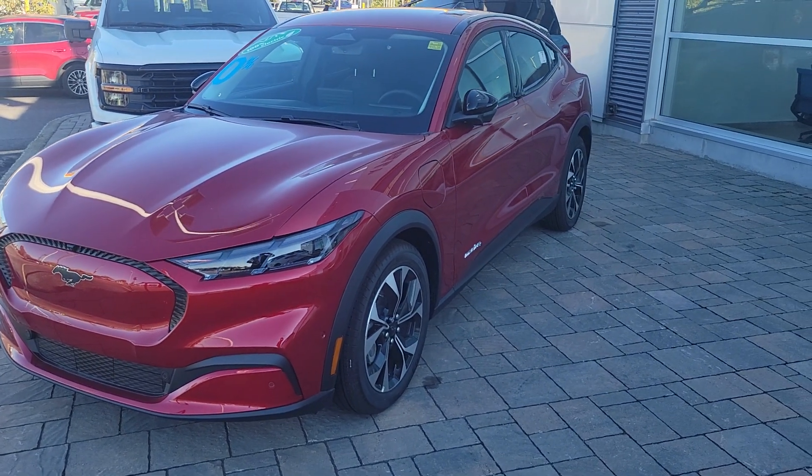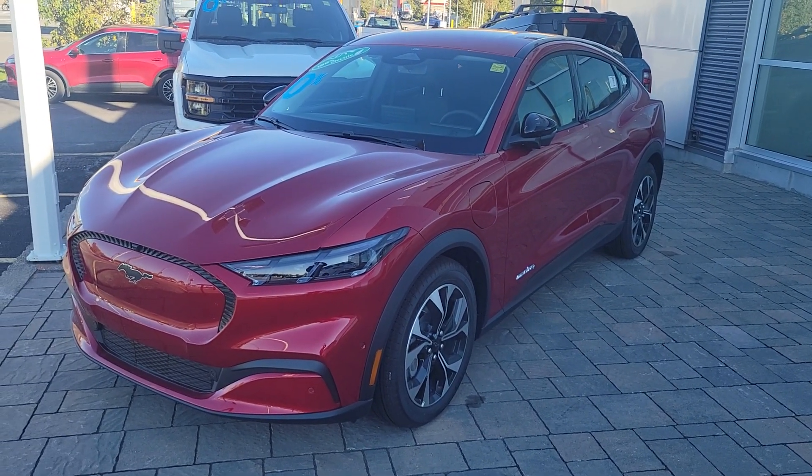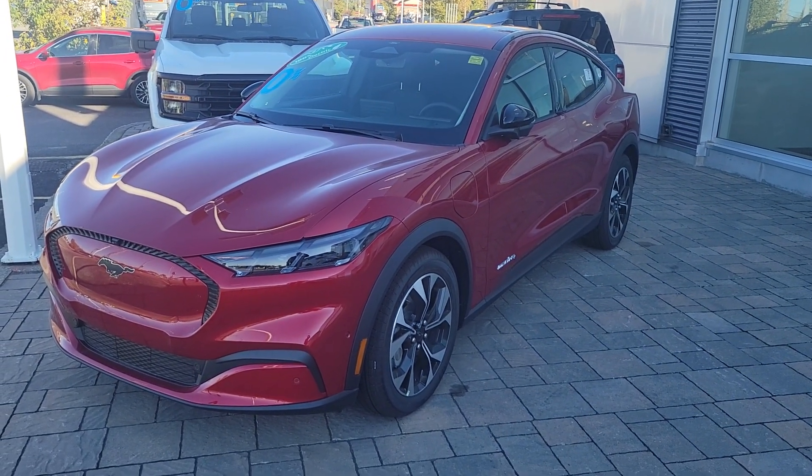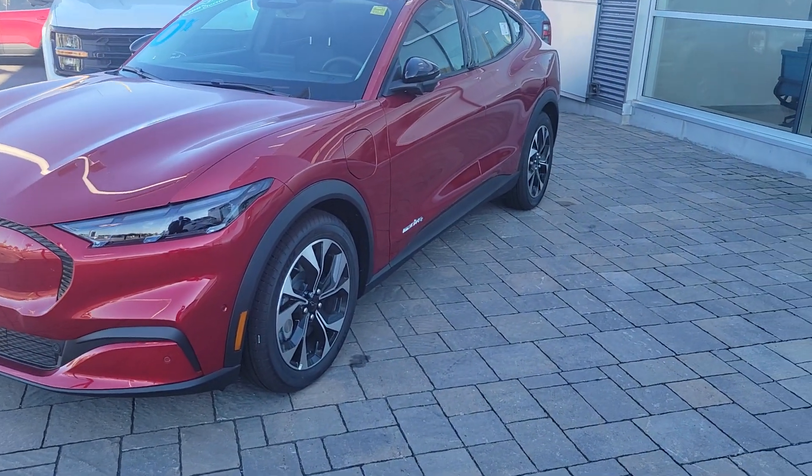Good afternoon, Michael. My name is John Puddycombe and I'm with Donnelly Ford Lincoln, and you've expressed interest in this 2024 Mustang Mach-E.